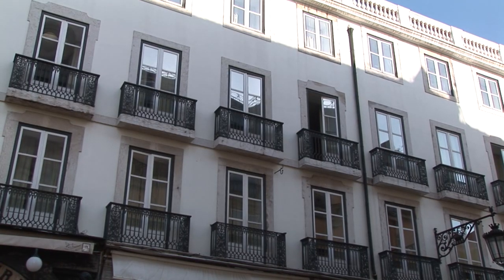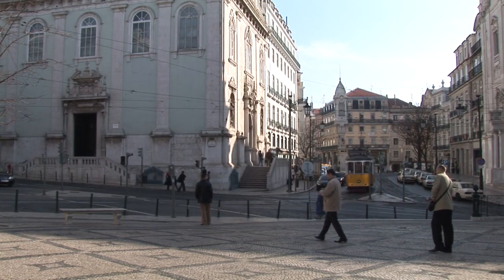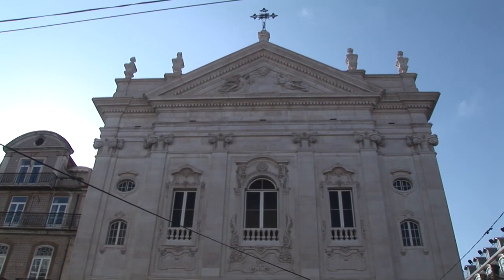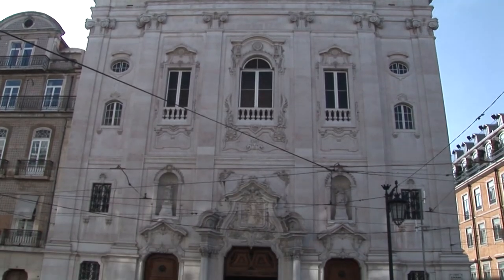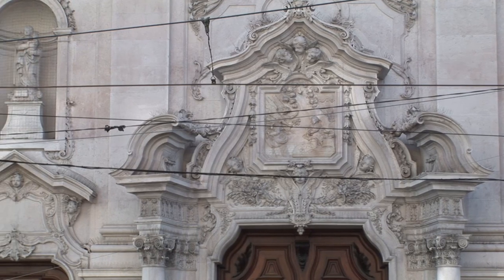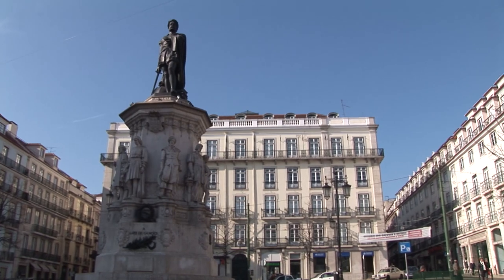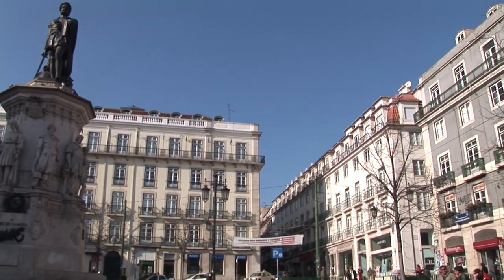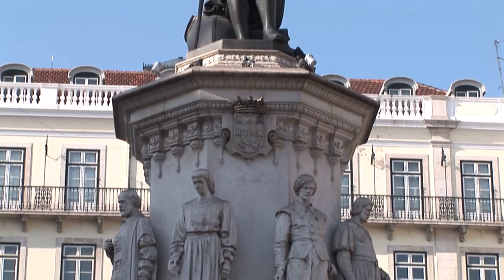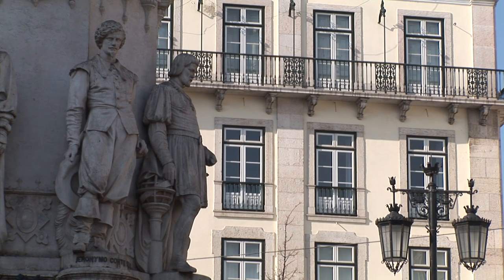Bairro Alto is a picturesque working-class quarter dating from the 16th century, which has traditionally been the city's bohemian haunt of artists and writers. Its grid of streets is quiet during the day but is transformed at night into the city's vibrant nightlife quarter. Behind colourful and graffiti-ridden facades is a variety of excellent traditional and international restaurants, tourist-packed fado houses and a multitude of sleek bars and stylish alternative fashion shops that stay open until late at night.